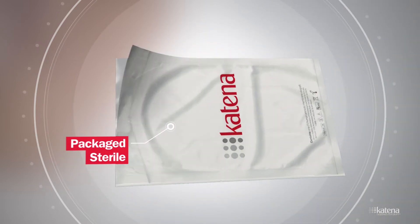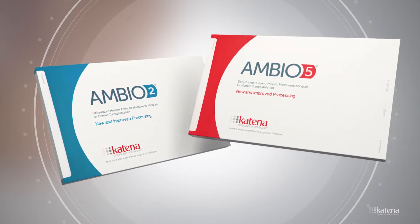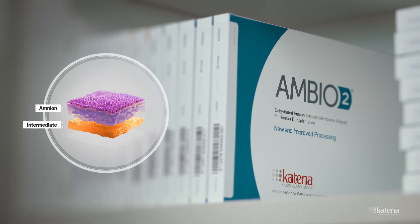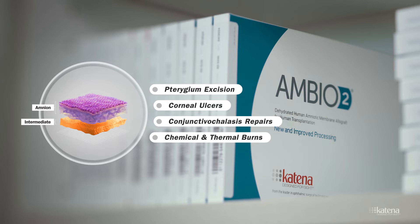This membrane is available for use in ophthalmic surgery as AmbiO2 and AmbiO5. AmbiO2 is thinner and contains the amnion and intermediate layers. It is frequently used for applications including pterygium excision, corneal ulcers, conjunctival clasis repairs, and chemical and thermal burns.